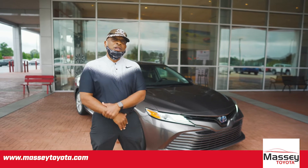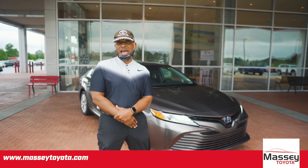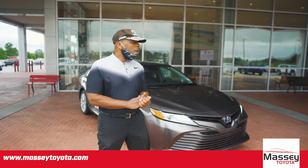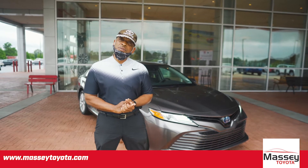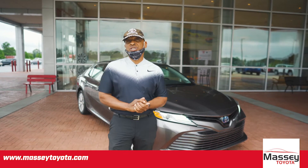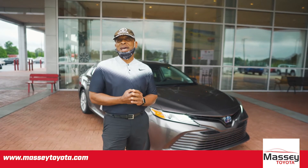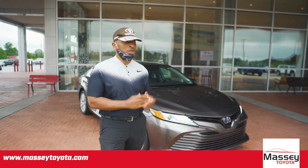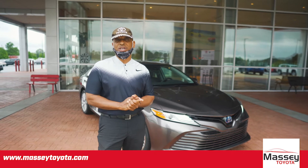Fuel efficiency is not going to be the only feature. It also has a five-star safety rating for front collision, side impact, front and rear passengers. Safety features also include your dynamic radar cruise control, the pre-collision system, your lane departure with steering assist, and your automatic dimming headlights, as most accidents are caused at night due to poor visibility. You're going to love the way the LED lights improve that for you at night.